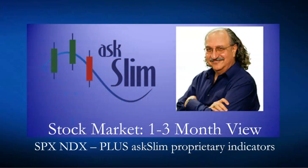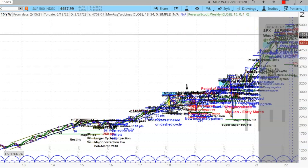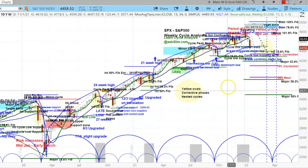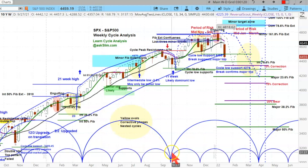Here is the stock market one-to-three month view. We're going to look at the S&P 500 and the Nasdaq on the weekly charts and take a look at some proprietary indicators. Switching over to SPX — here is SPX on the weekly chart. There's such interesting information on here. I've blown it out so you can get an idea of these last two to three harmonic families. These are the harmonic families on the bottom — it's actually made up of a dominant cycle and three minor cycles.